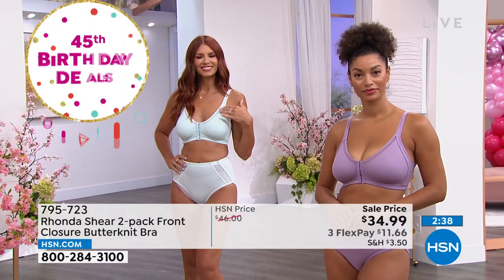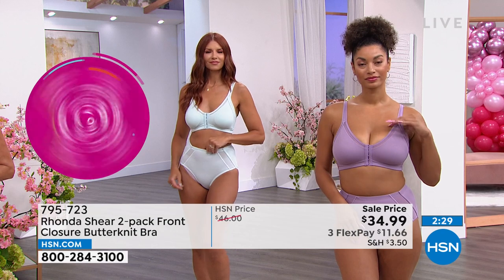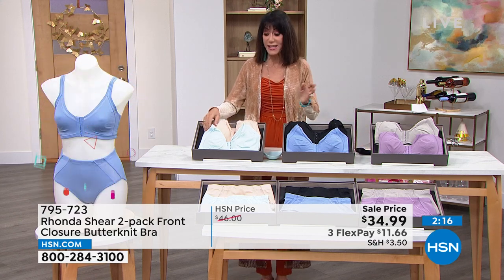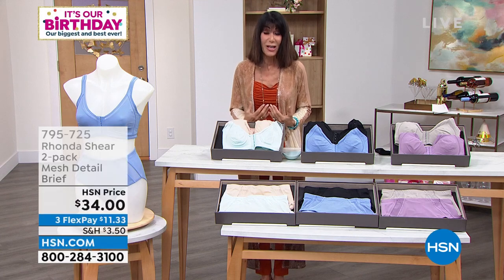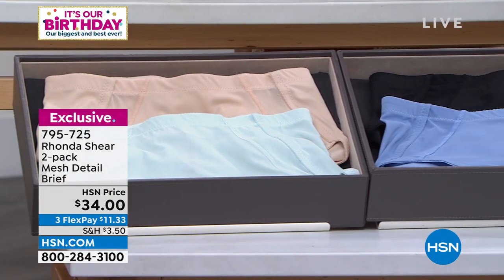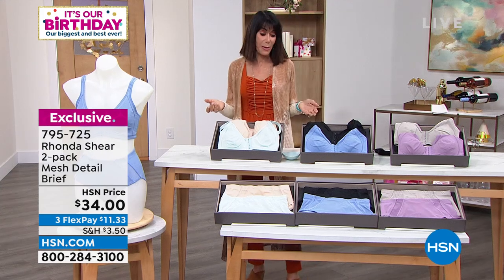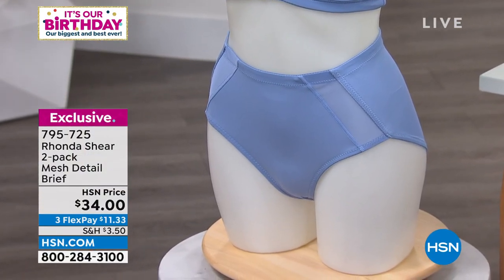It is extra small through 3X. The matching briefs are a two-pack at $34, exact same colors as the bra, available today. With 3-flex pay — 4 on your HSN card. There's a close-up shot of the briefs with that mesh insert — the briefs are beautiful too. They run to your natural waistband, but look how we've cut them almost like a tulip cut. Then that inset of the mesh brings your eye inward towards the waist. It's a beautiful set.